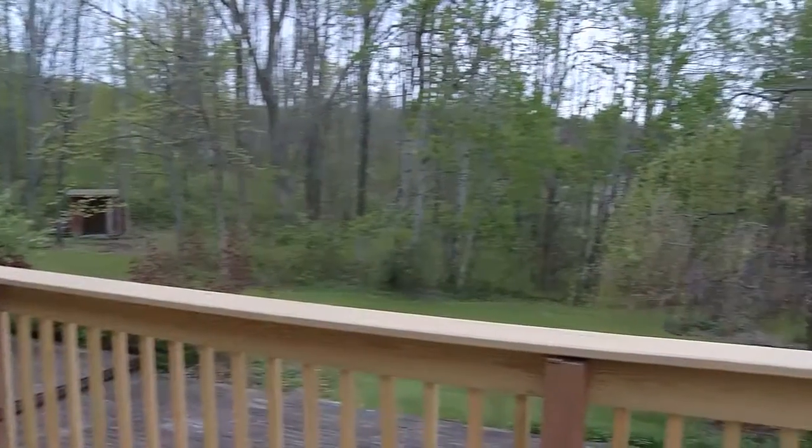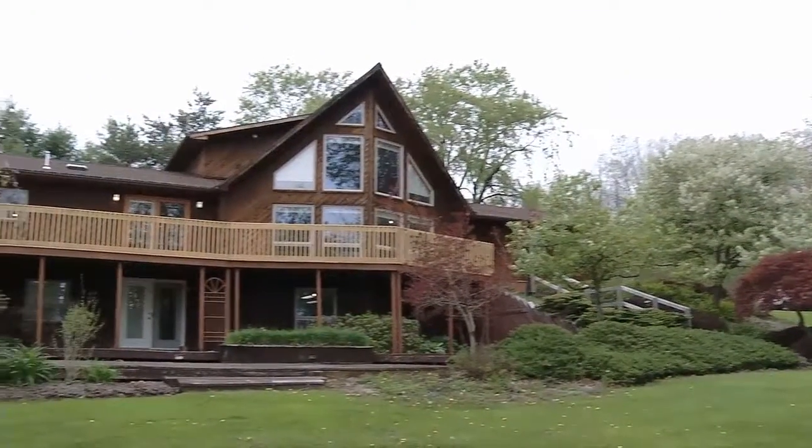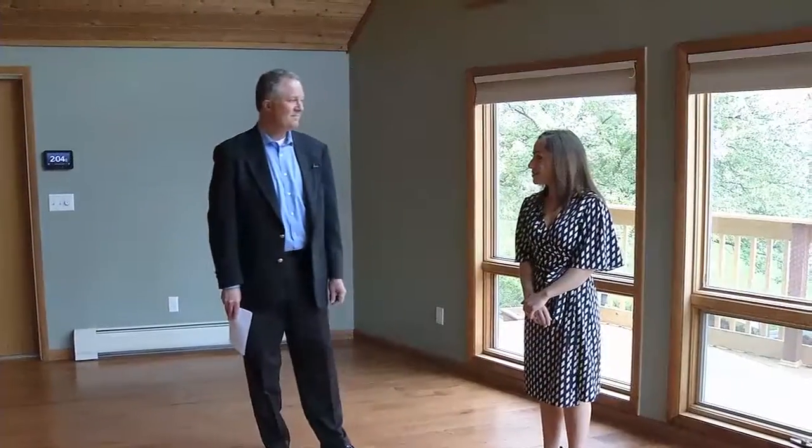And they've landscaped the trees, the shrubs. It's beautiful, outside and in. Very open — that open concept that everybody wants.